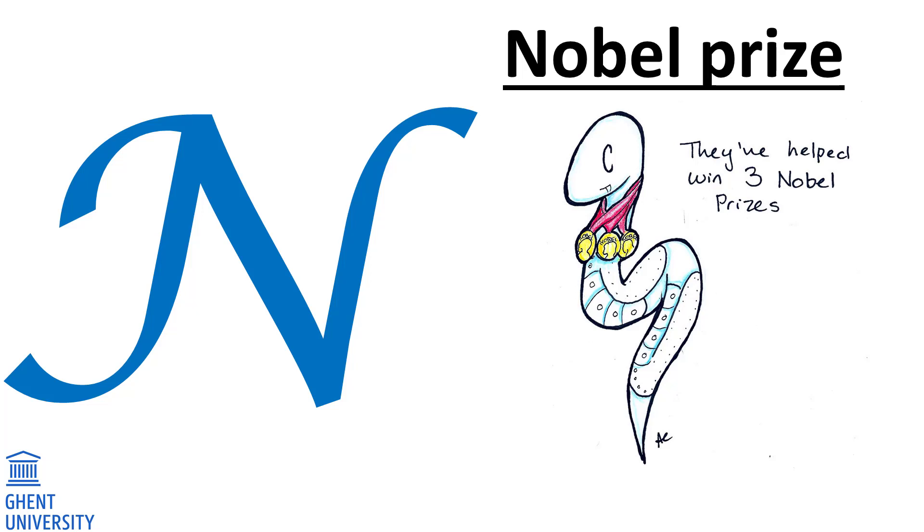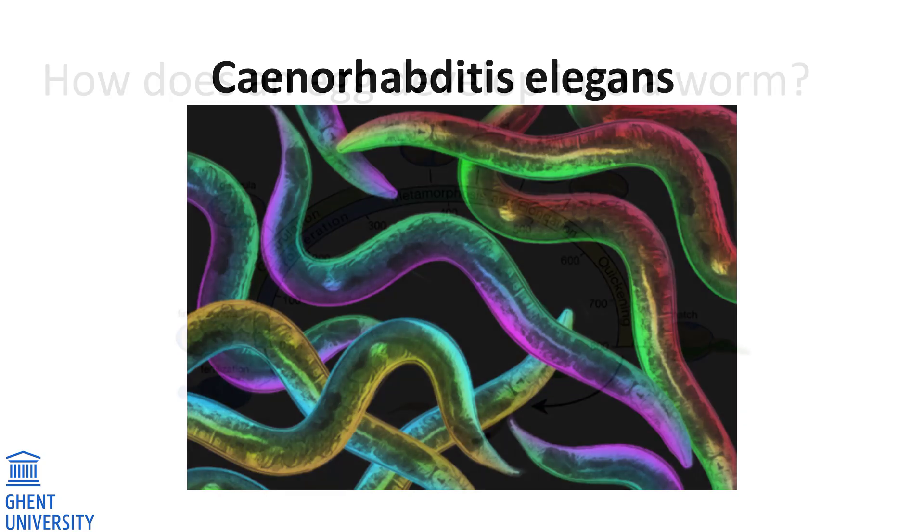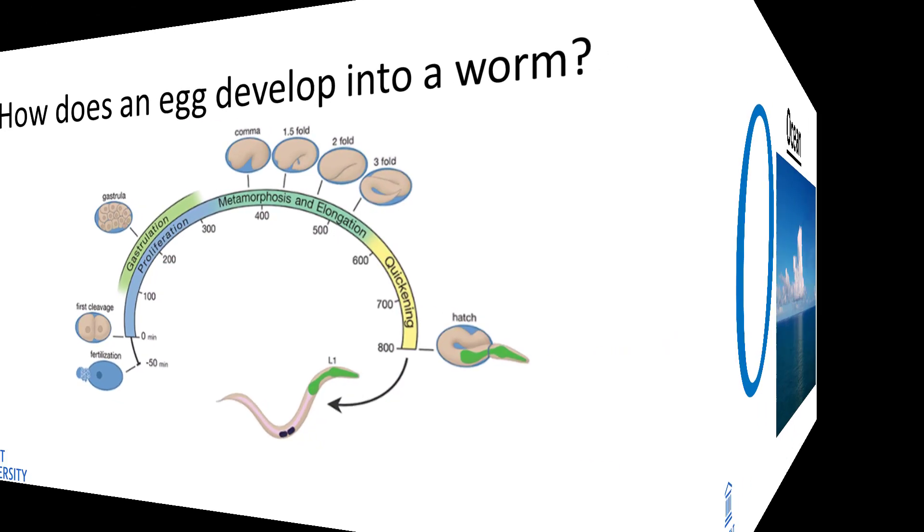N. Nobel Prize. Six scientists working on C. elegans were awarded three Nobel Prizes in total for the important discoveries made while using this little worm. The roundworm is famous among scientists. The worm has been used to find answers to many questions in the science of life — for example, how does an egg develop into a worm?